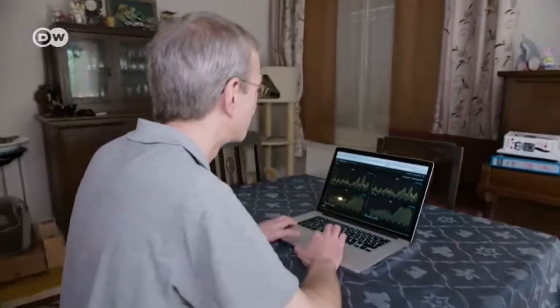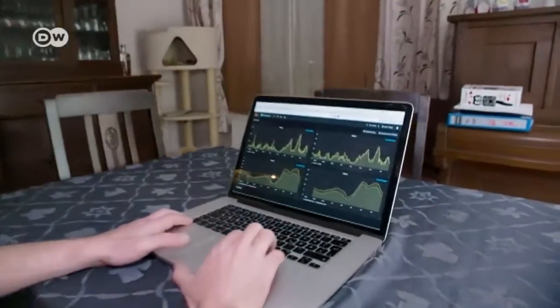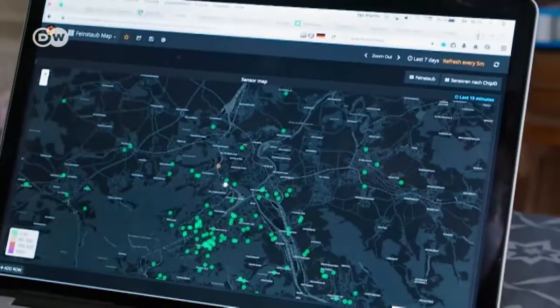The data he collects is passed on to the website luftdaten.info, where users can check how high pollution levels are in real time in their neighbourhood and throughout the city. When levels rise, Chigner leaves his car at home.